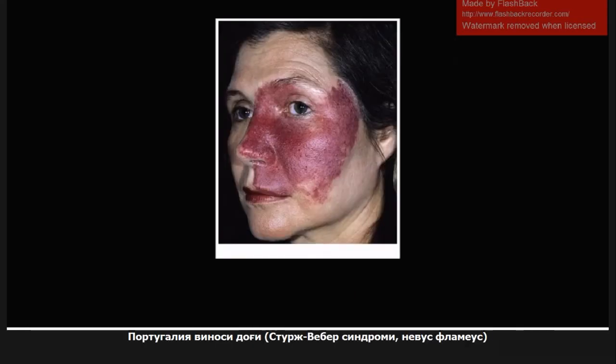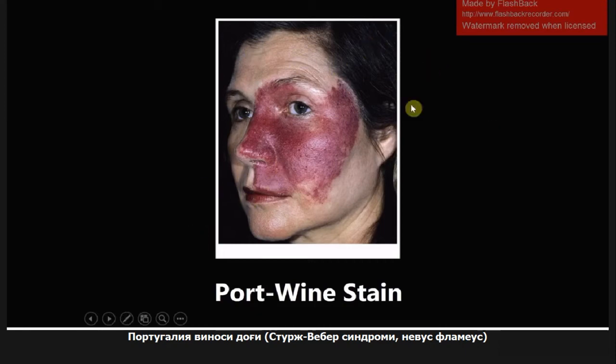This next one is a port wine stain, also called nevus flammeus. This is a vascular birthmark mainly on the face and is fairly common. One important thing it's associated with is Sturge-Weber syndrome. So you want to know that association: port wine stain, also called nevus flammeus, and Sturge-Weber syndrome.